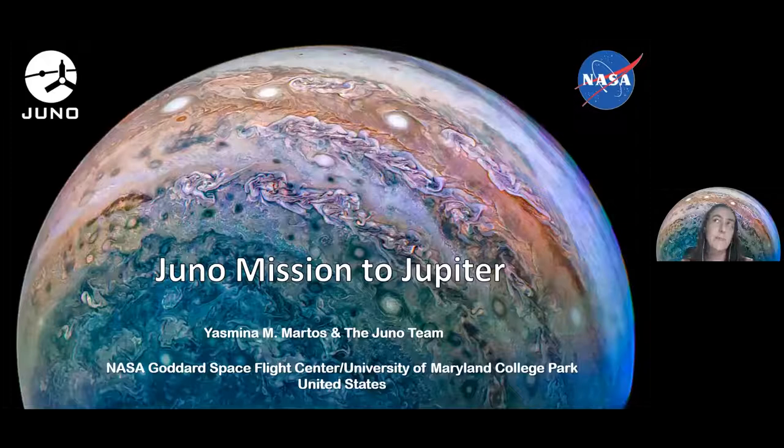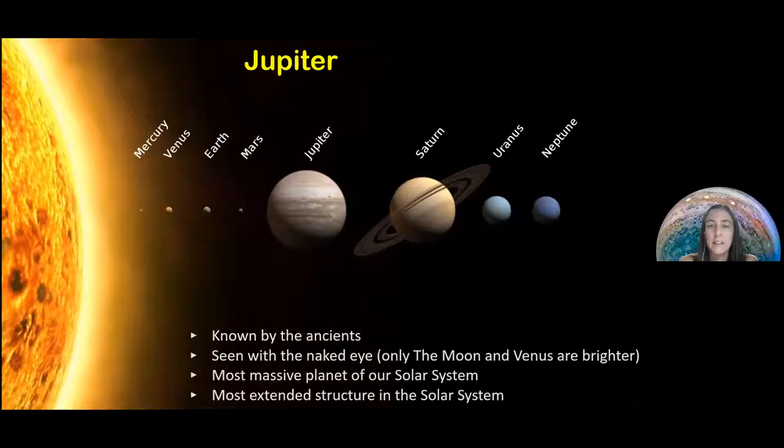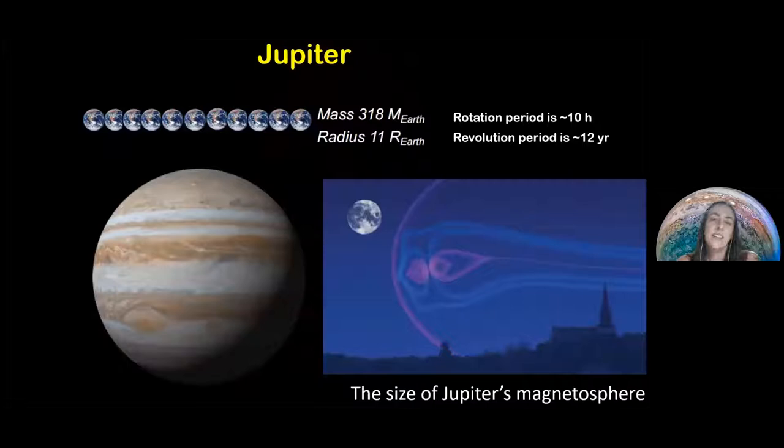I'm going to give a little overview of the Juno mission and why we study Jupiter. Jupiter is a planet that has been known by the ancients — it's a planet we can see with the naked eye, the brightest spot we can see in the sky. We see Mercury, Venus, Earth, Mars, and then Jupiter, which is the first giant planet and the most massive planet in our solar system.